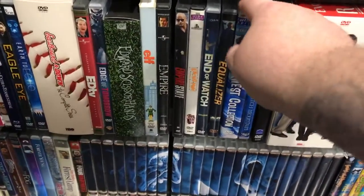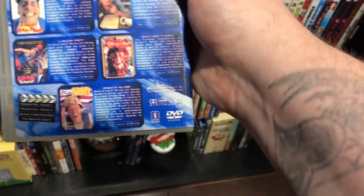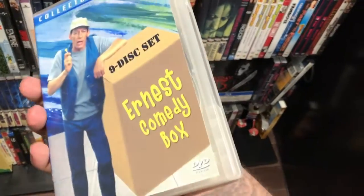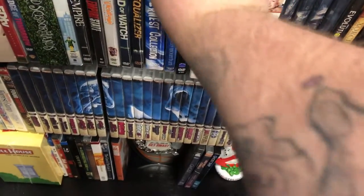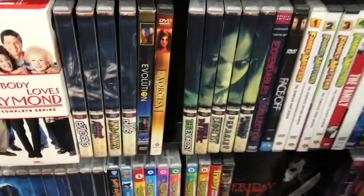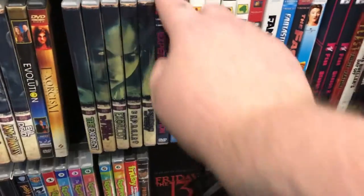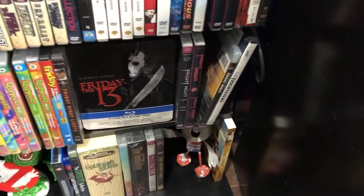Ernest Collection — huge fan of Ernest. This has Ernest Goes to Africa, Ernest in the Army, Slam Dunk Ernest — a bunch of Ernest movies you probably never heard of besides the three main ones. Escape to / From / Return to Witch Mountain trilogy. Evil Dead complete set. Exorcist set. Expendables collection — that's a trilogy. I know Arnold signed on to do a fourth one, I think in 2018, so they will be coming out with another one of those.